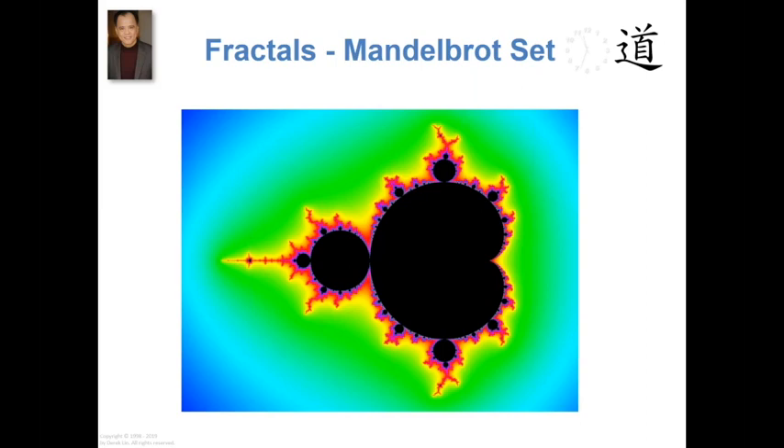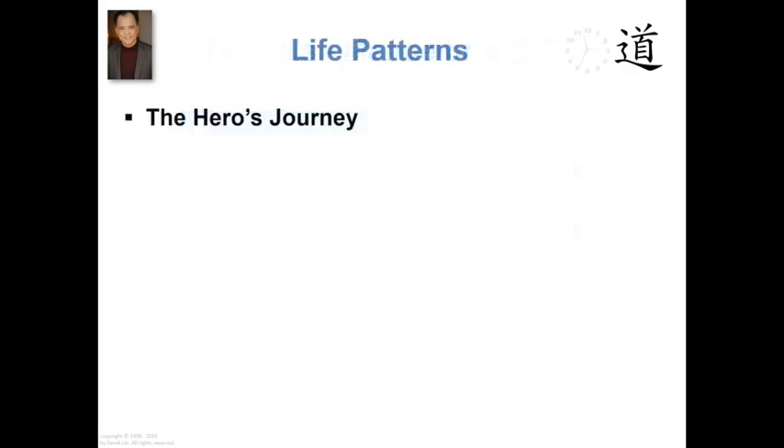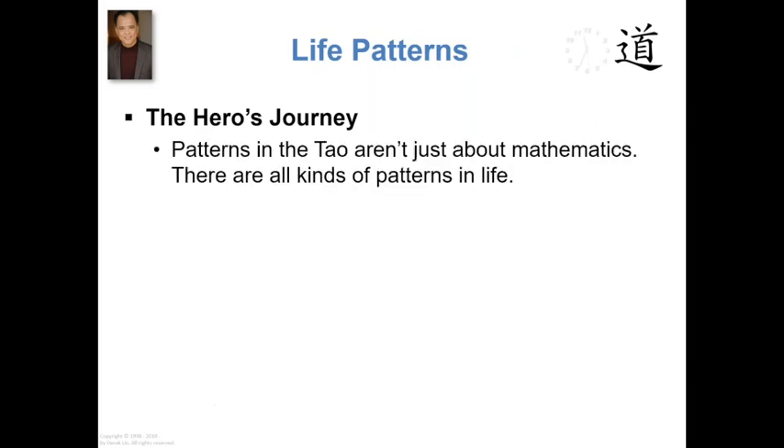I want to strike the right balance between delivering content and interaction for you and me, for the whole group. Balance, after all, is central to the Tao. Now let's talk about life patterns. The topic now is the hero's journey. This is a pattern that's repeated over and over again. It isn't mathematical in nature, but it's embedded into life. Patterns in the Tao aren't just about mathematics — there are all kinds of other patterns, and the hero's journey is one of them.